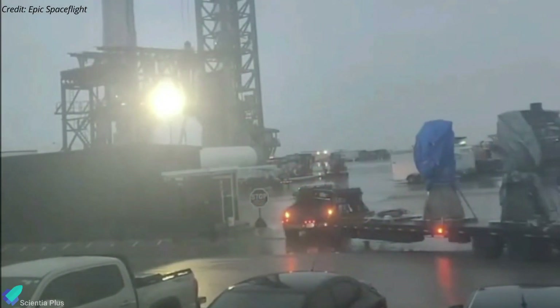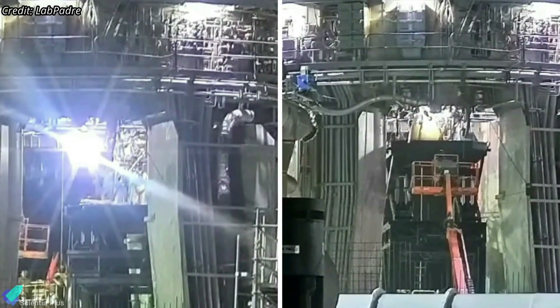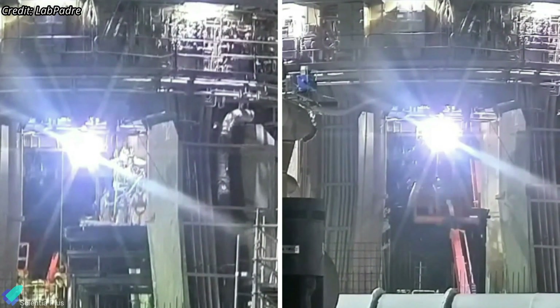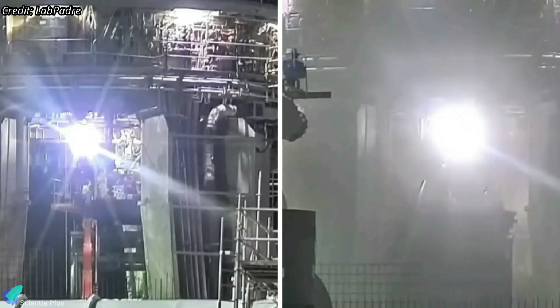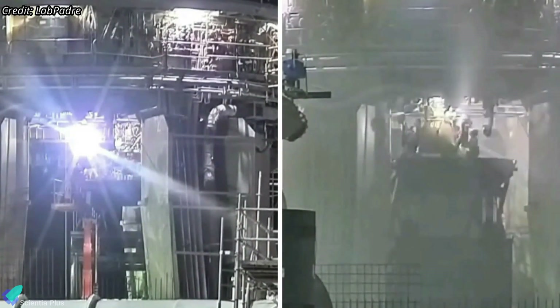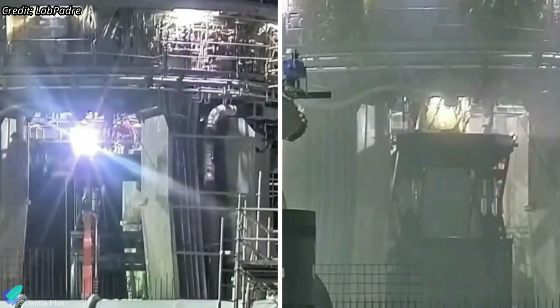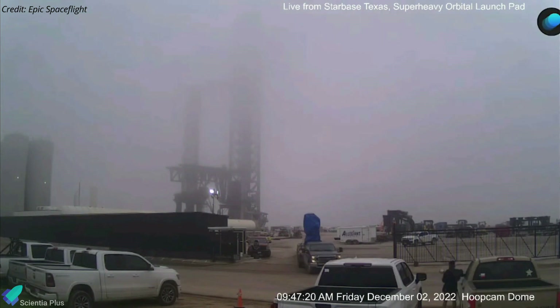Two new Raptor engines were delivered to the launch site on Thursday morning. Hours later, teams removed two Raptors from Booster 7 — one was the Raptor center engine and the other was the outer Raptor boost engine. The two new engines were then installed in place of the removed engines. In short, within 17 hours, SpaceX swapped two Booster 7 engines. The removed engines were later transported back to the build site.